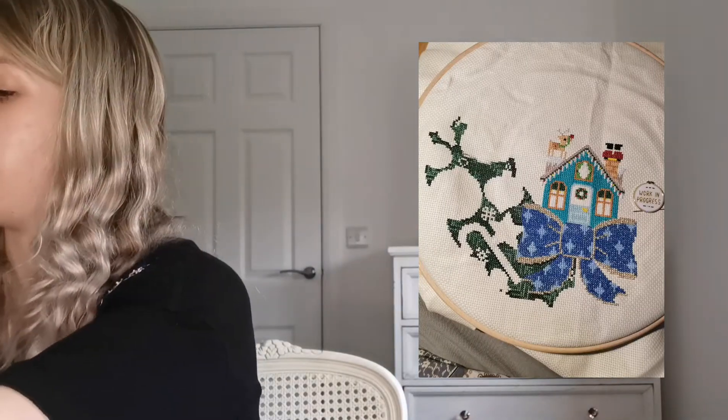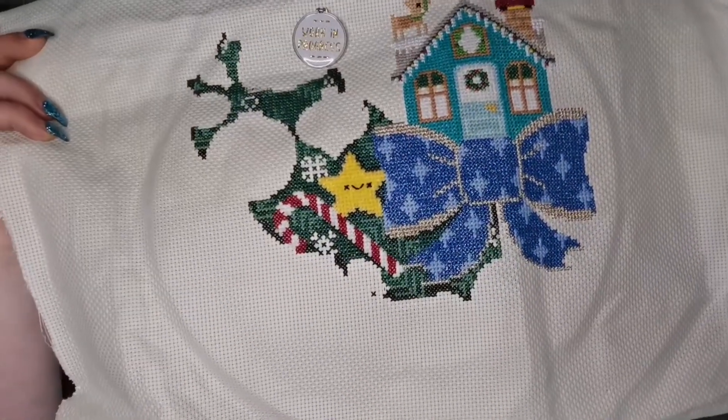My next whip-go number was number 22, and that is the Christmas Wreath SAL by Frosted Pumpkin Stitchery. The goal was to complete a clue, and I've nearly got there now. I'll insert a picture of what it looked like before. Last time I did all the green, well most of the green, and then recently I have started to fill in — I've done the candy cane.